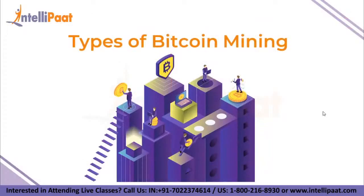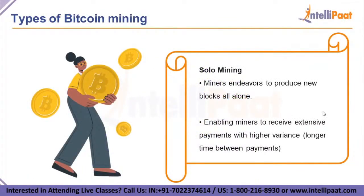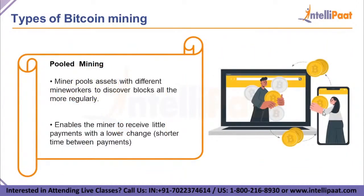There are two different types of Bitcoin mining. The first is solo mining, where the miner endeavors to produce new blocks alone, with all rewards and transaction fees going entirely to himself. This enables miners to receive large payments but with higher variance — longer time between payments. The second type is pooled mining, where the miner pools resources with other miners to find blocks more frequently, with returns shared among pool miners in proportion to the hashing power each contributed — resulting in smaller but more frequent payments.